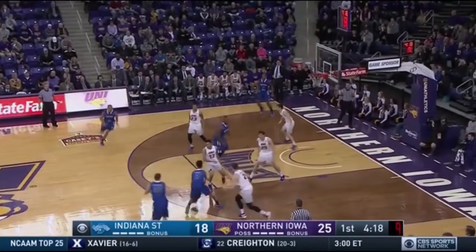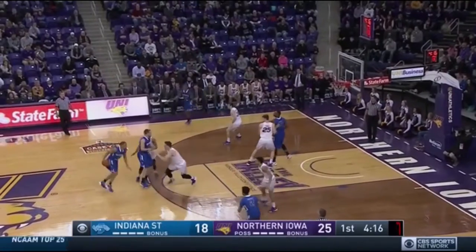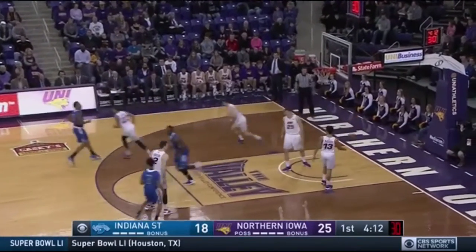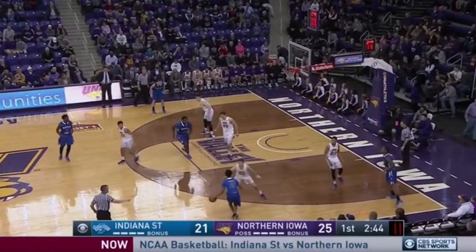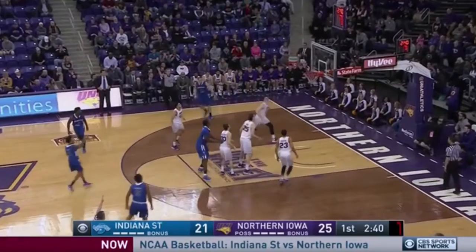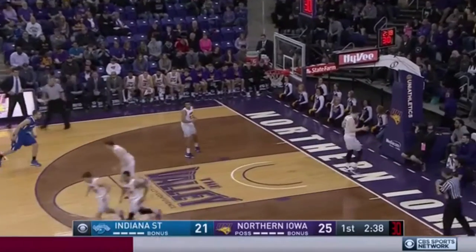Barnes has it right wing, out front to Scott. Scott, a three-point shot. That's good. It's 25-21. Barnes, top of the key, a jumper. That's good for three. Nice screen by Rickman, and it's 25-24.